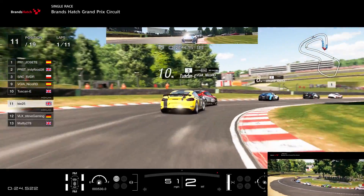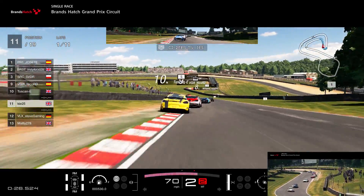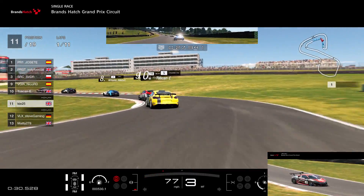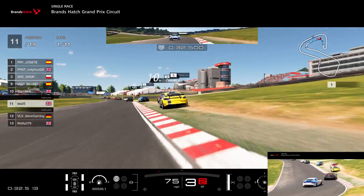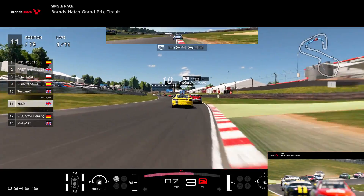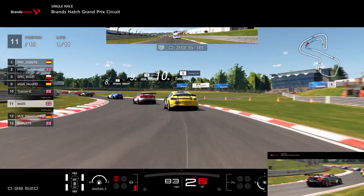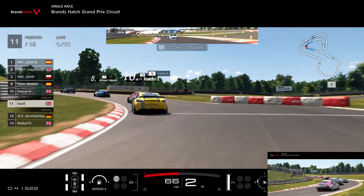At Brands Hatch in general you do find a lot of people make errors because it's quite a tricky track, however in group 4 it's a little bit easier. You'll find fewer mistakes than in group 3 because it's a slower pace, the cars have got more grip, it's easier to judge the corners, and you can run wide without really getting punished for it.